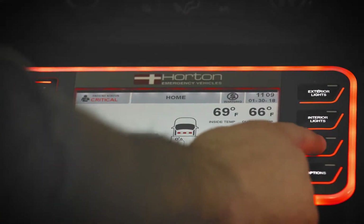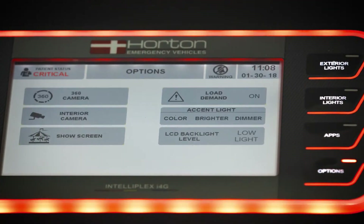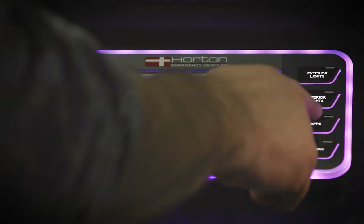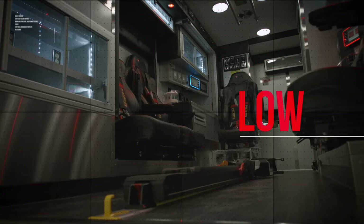A series of pre-labeled buttons allows users to easily navigate throughout multiple screens. For example, to control interior lights, go to the interior light screen and via the touch screen system, turn on high, medium, low, or off.